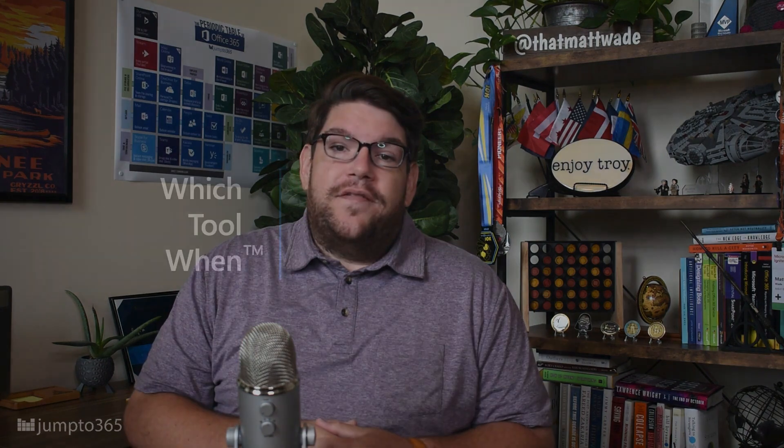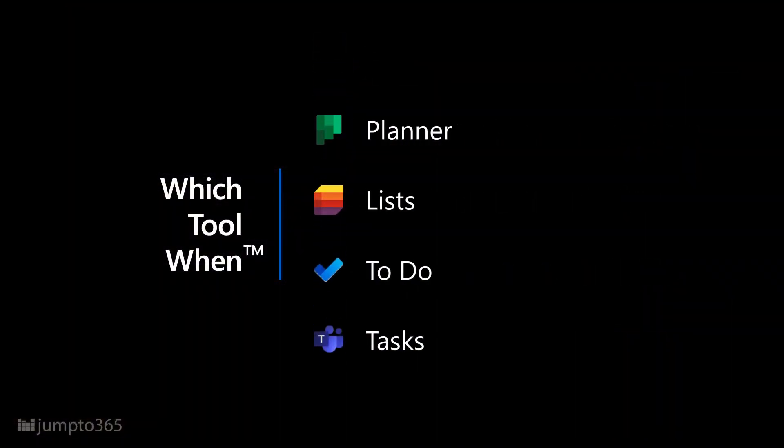Good task management across your life is a bit of a nirvana that app makers the world over have tried to solve. There's a reason there are thousands of results in the Google Play and Apple App Stores for task apps. But where do Lists, Planner, To-Do, and Tasks in Teams fall along the spectrum? This video will provide a simplified view, but my guidance today can be a good starting point — it won't cover every situation. Consider this as inspiration and not prescription.